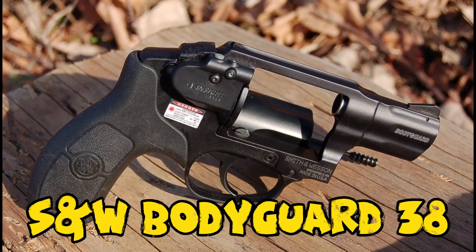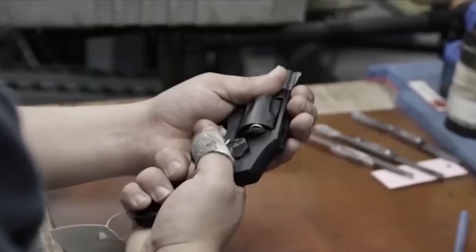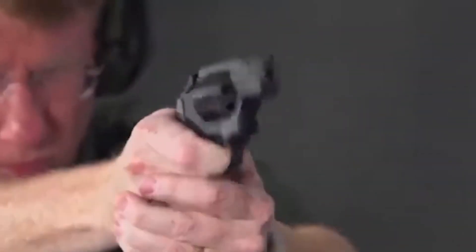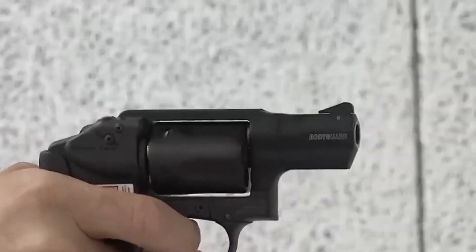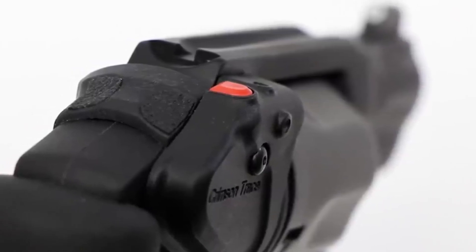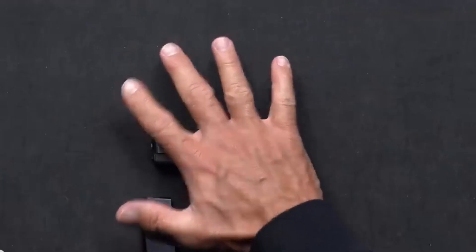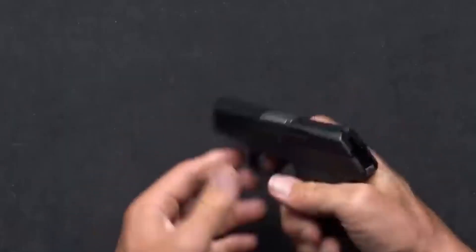Number 6: Smith & Wesson Bodyguard 38. The S&W Bodyguard 38 is a compact revolver chambered in 38 Special +P. It has gained attention as a top-selling revolver, known for its concealability and self-defense applications. The Bodyguard 38 features a one-piece aluminum alloy upper frame, making it very lightweight. A 1.875-inch stainless steel barrel spins up the slug, and the gun holds five rounds total in the cylinder. Other features include a PVD-coated stainless steel cylinder and an ambidextrous cylinder release that is easy to reach and operate.